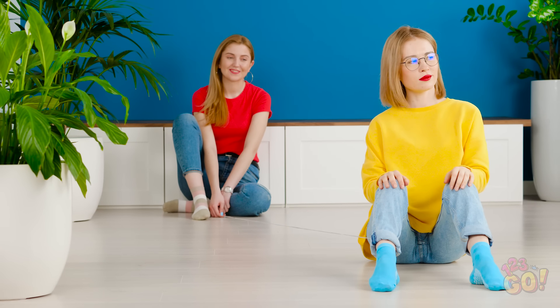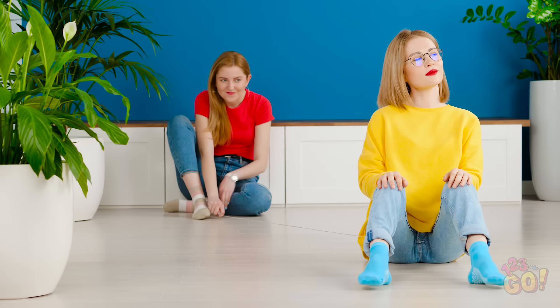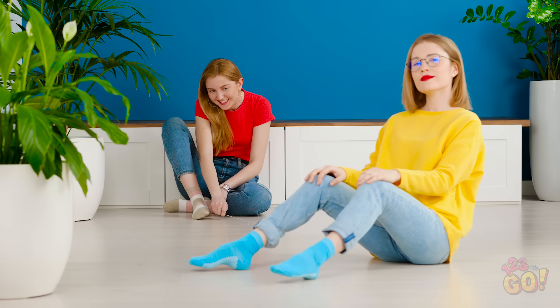Amy is controlling Sophia with string! Talk about a puppet master — that was a pretty smooth ride.